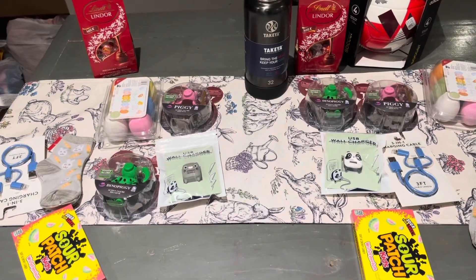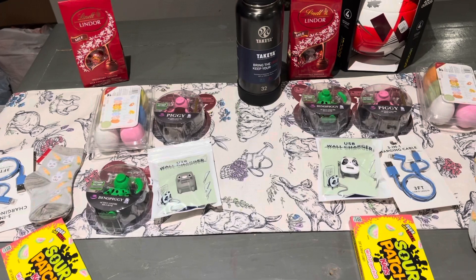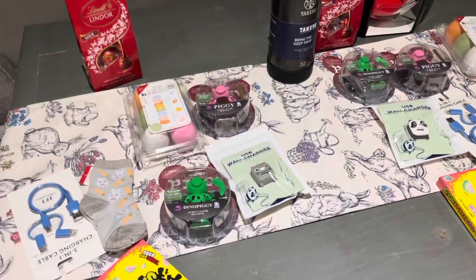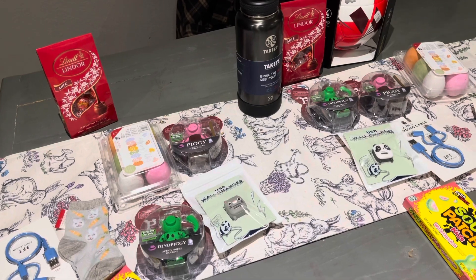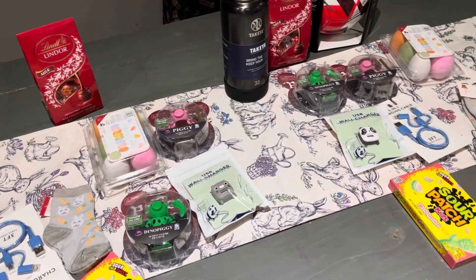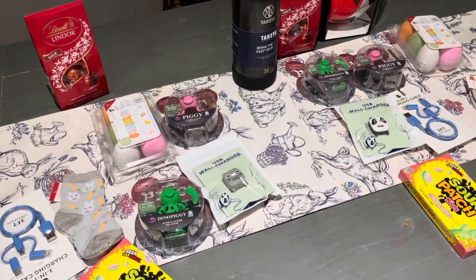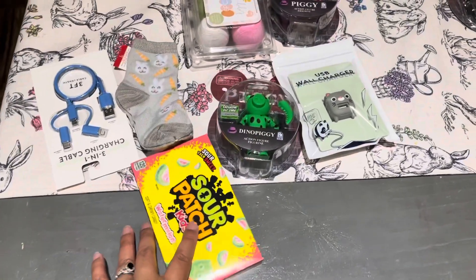Hey guys, welcome back to my channel! I'm going to show you guys what I got the kids for their 2021 Easter baskets. It's literally the night before, so this is going to be super last minute. FYI, Jayden just had his birthday and we just came back from Disney World like two or three weeks ago, so I did not put a lot of toys or little stuff in there because they have a whole bunch of that from vacation and Jayden's birthday.